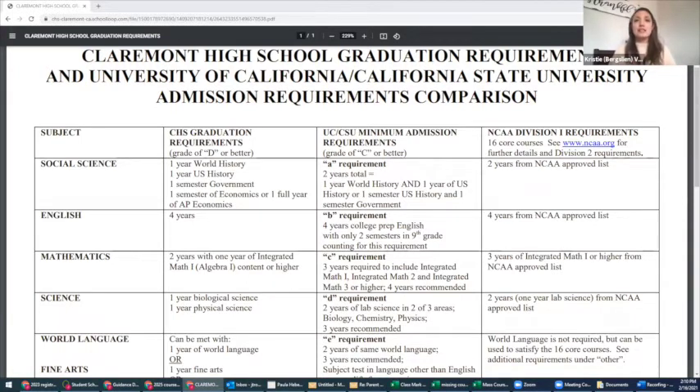For social science, at Claremont High School you will need one full year of world history, which you're in right now. Next year, you will be taking US history — it might be US history, AP US history, or IB HOTA — all of which fulfill that requirement. You also need one semester of economics and one semester of government. For the UC and Cal State, the requirements are very similar. For some of you, government and econ may be used as a G elective, which we'll get into in a little bit.